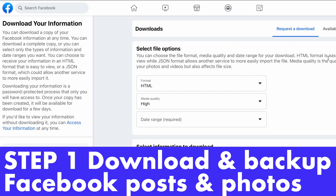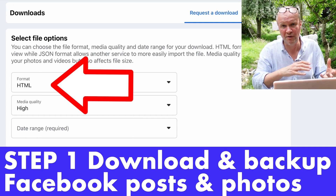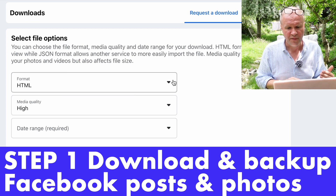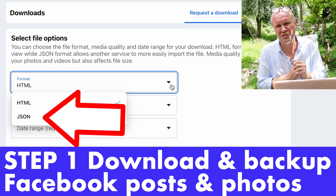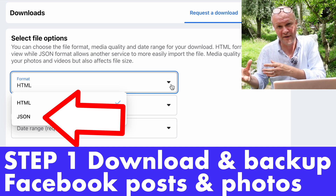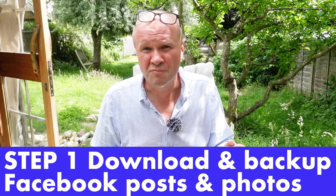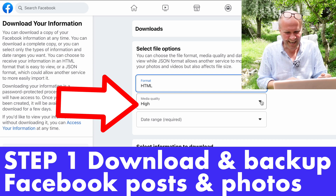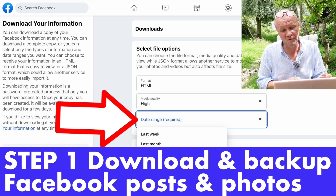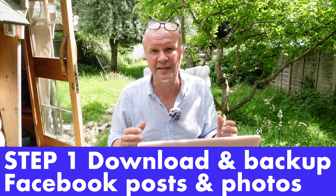You can pause the video here to see the different options. Basically you've got two choices. You can either download an HTML file, which is like a web page — it's going to look like a web page when you open it once you've downloaded it. The other option is a JSON file, and that is a file you could take to another social network and upload it there, to enable portability of your data. You've got some options with media quality — we're going to keep that high — and you can also select a date range if you just wanted to download particular years. I'm going to download everything.